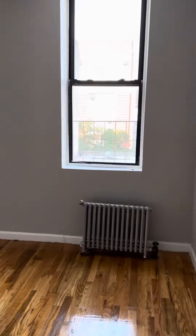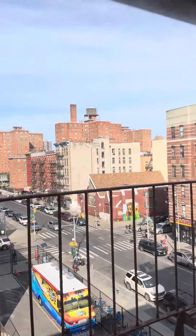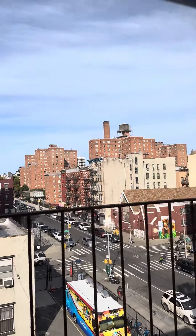This bedroom would definitely fit a king-size bed pretty easily. The closet goes all the way up to the top.